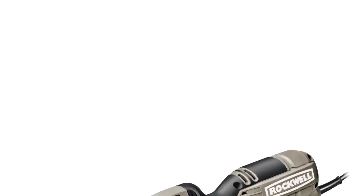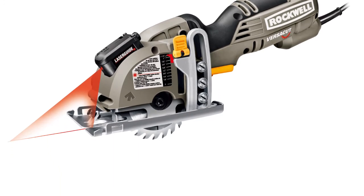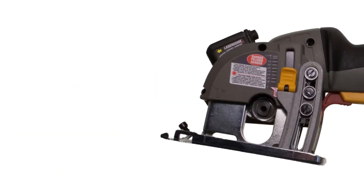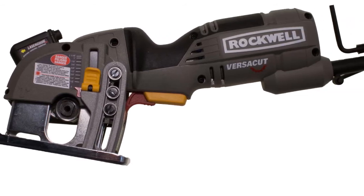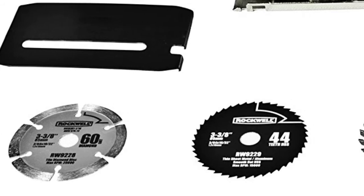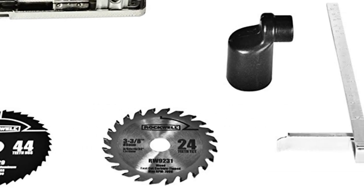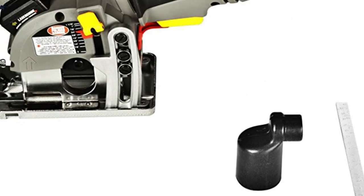The next product on the list is the Rockwell circular saw, distinguished by small weight, compactness, and operating simplicity — all of this making it applicable almost anywhere. However, its compact design in no way compromises the saw's performance. A four-amp motor delivers 3,500 revolutions per minute to cut through not only wood but also metal and concrete to a depth of over one inch.